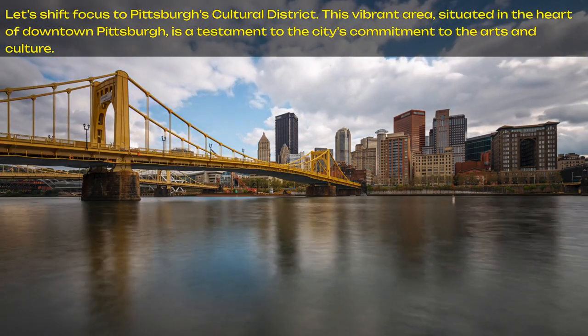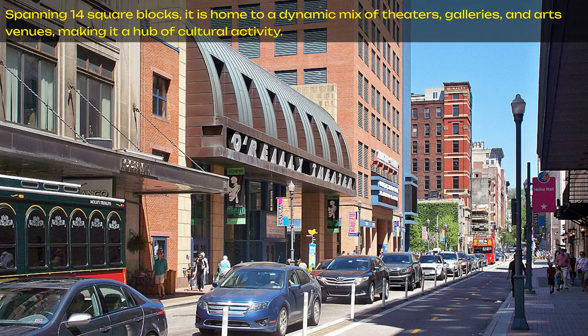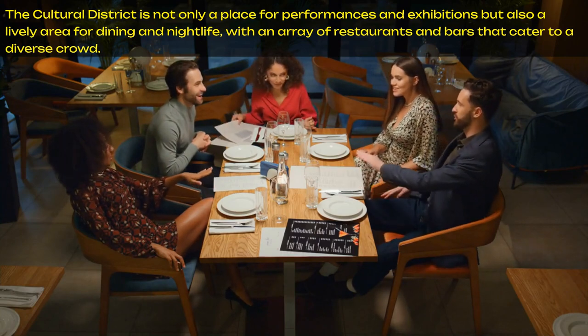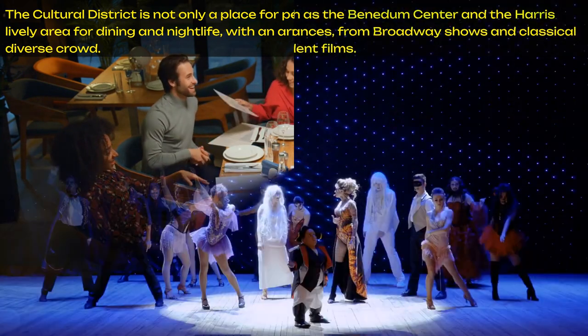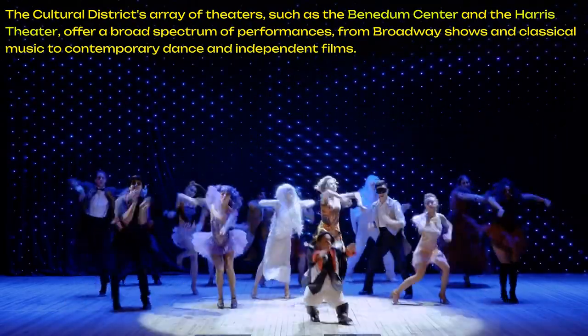Let's shift focus to Pittsburgh's Cultural District. This vibrant area situated in the heart of downtown Pittsburgh is a testament to the city's commitment to the arts and culture, spanning 14 square blocks. It is home to a dynamic mix of theaters, galleries, and arts venues, making it a hub of cultural activity. The district boasts some of the city's most renowned institutions, including the Pittsburgh Symphony Orchestra at Heinz Hall, the Pittsburgh Ballet Theater, and the Pittsburgh Public Theater. The cultural district is also a lively area for dining and nightlife, with theaters such as the Benedum Center and the Harris Theater offering a broad spectrum of performances, from Broadway shows and classical music to contemporary dance and independent films.